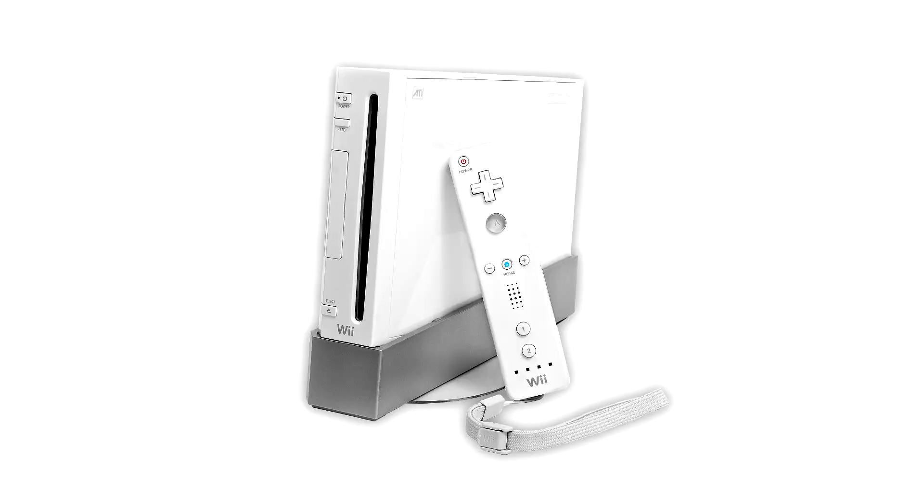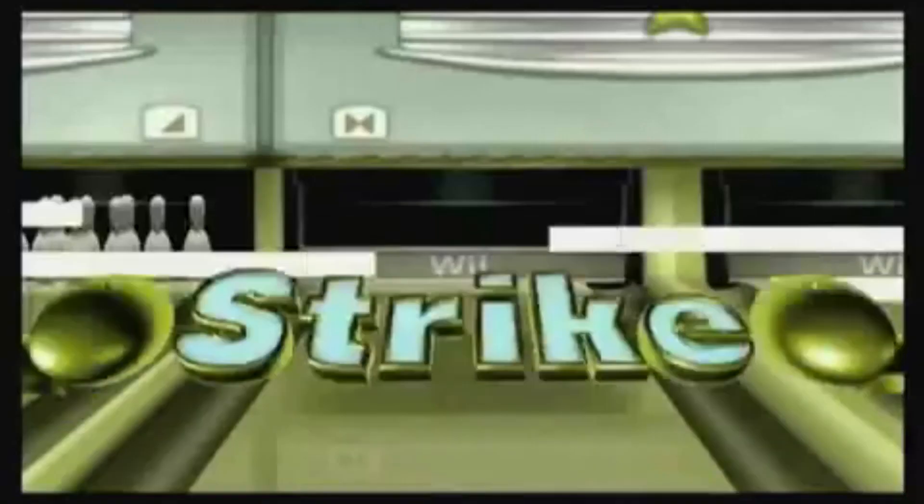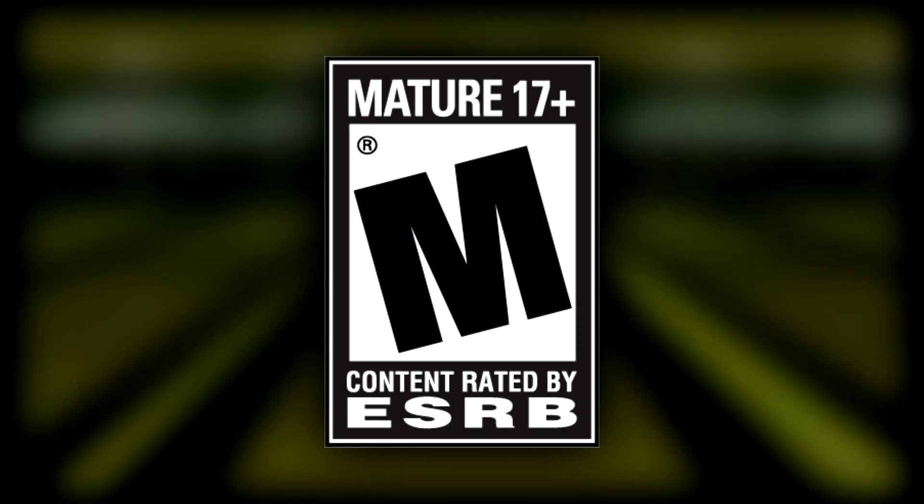Hey guys, Nintandrew here. It's Spooktober again, which means it's time for us to delve back into the seedy underbelly of the gaming world with one of the most terrifying consoles of all time — the Wii. Nintendo's motion-controlled juggernaut wasn't just for keeping the kiddos occupied or for grandma to work on her perfect bowling game. The Wii was also home to a small subset of M-rated titles. Join me today as we take a look back at a few of those M-rated games, check out some gameplay footage, and determine exactly how they earned their rating.